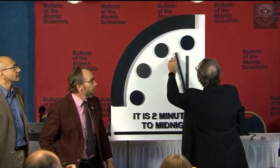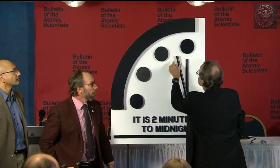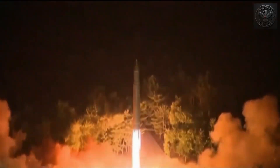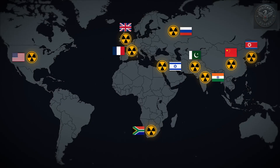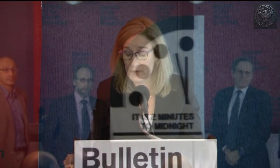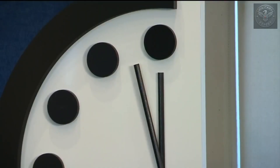Every year, scientists from the Bulletin of the Atomic Scientists update the Doomsday Clock — a symbolic clock showing how close humanity is to global catastrophe. In recent years, the clock has been set to just 90 seconds to midnight — the closest it's ever been. The reasons: the modernization of nuclear arsenals, growing tensions between global powers, and the risk of miscalculation or accidental launch. It's not just political leaders who hold the future in their hands — it's all of us, through awareness, education, and pressure for responsible policies. We're closer to the brink than most people realize, but we're not past the point of no return. Yet.